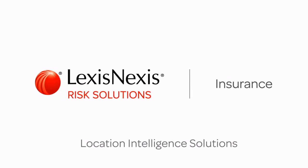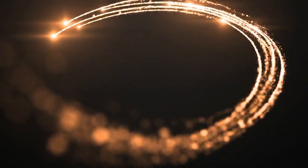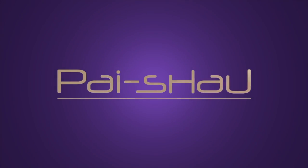Location Intelligent Solutions from LexisNexis helps streamline that process by integrating directly into your workflow. Achieve dramatically smoother, toned, and wrinkle-free skin with our new microcurrent facial toning device. L'ReiRiPai Shao. Passion for life.